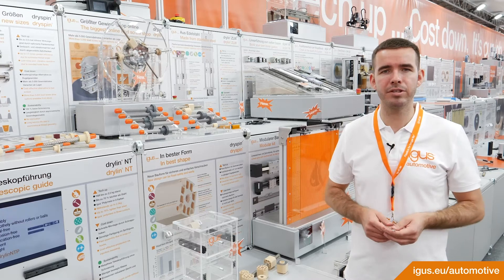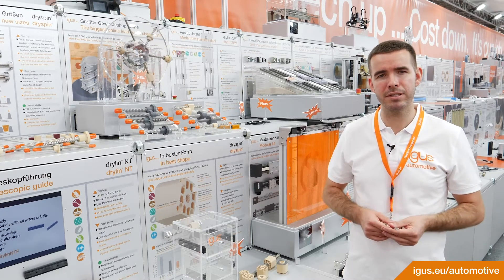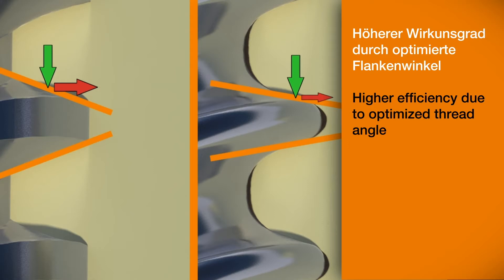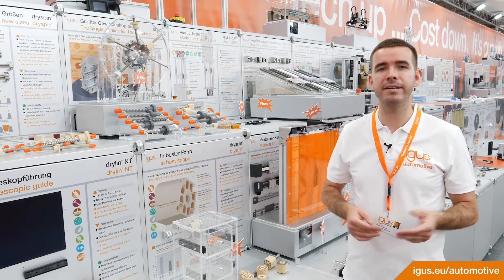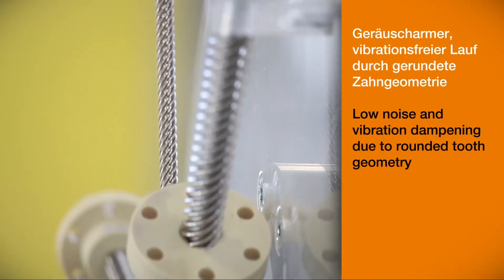There it can be used for movable body parts. What advantages does the Dryspin technology offer? As already mentioned, it is lubrication and maintenance-free. It has a higher efficiency due to the optimal flank angle. It has a longer lifetime because of the optimized thread geometry. It is media resistant and has low noise, vibration-free running due to the rounded tooth geometry.